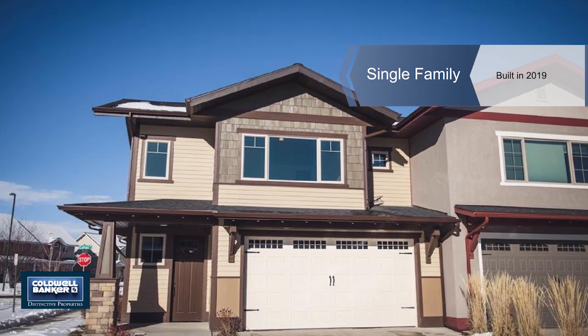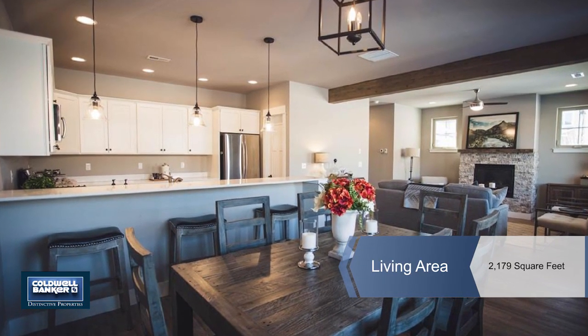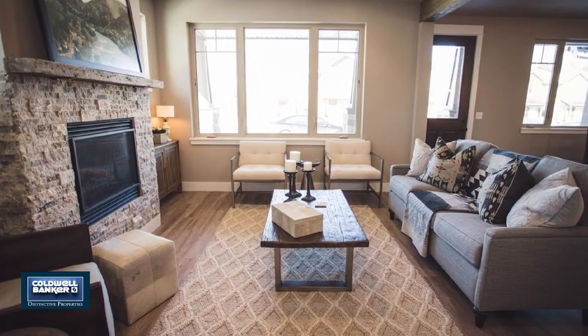Be the first to own this new construction home in a desirable Bozeman location, close to shops, trails and schools, with amazing mountain views.